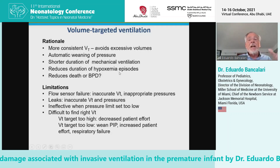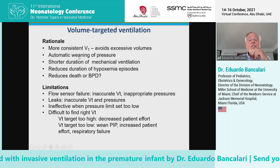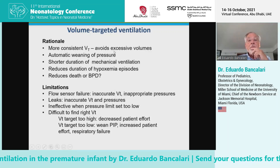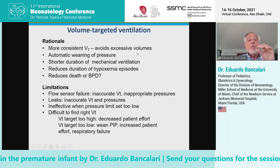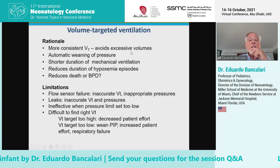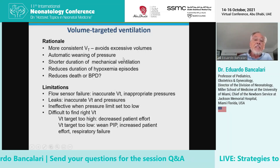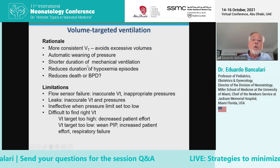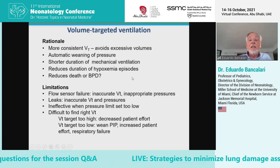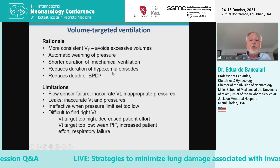Summarizing the results with volume-targeted ventilation: this modality delivers more consistent tidal volumes and avoids excessive volumes — that is probably one of the most important characteristics. Another very important finding is that there is automatic weaning, and therefore there will be a shorter duration of mechanical ventilation. It also reduces the duration of hypoxemic episodes.